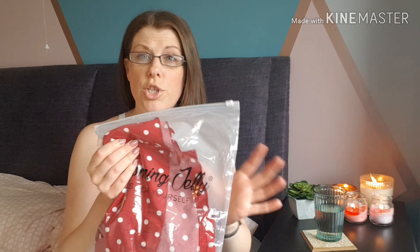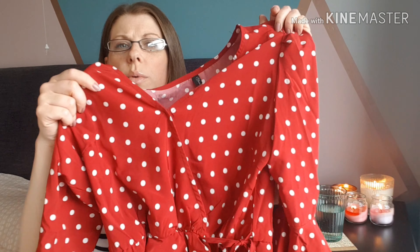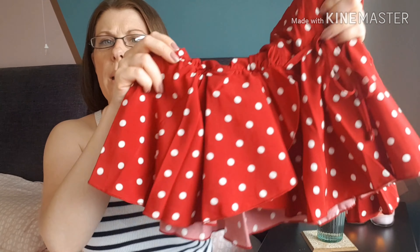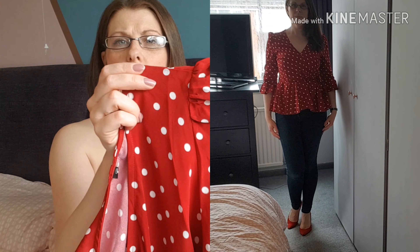First up I'll show you the top I picked. As you can already see, it's a little red top with white spots — I do like a polka dot. It's like a little crossover top. It looks like it's got a little tie detail, so it looks like a wrap, but it doesn't actually undo into a full wrap — it's just stitched. It's gathered at the waist, so you have this elasticated bit in the middle — like a little peplum. There's also a little ruffle detail on the sleeve, which is quite cute, and on the top of the sleeves there's a little raised feature.